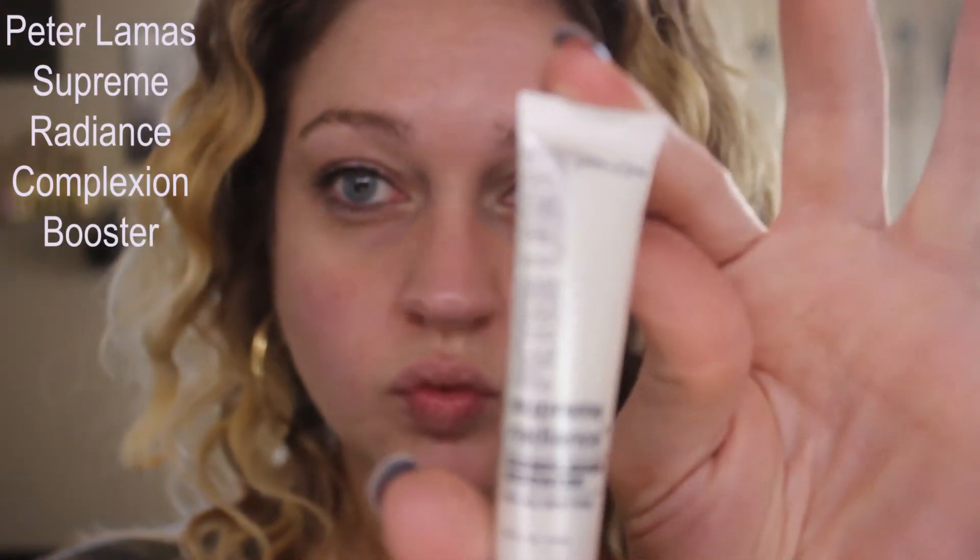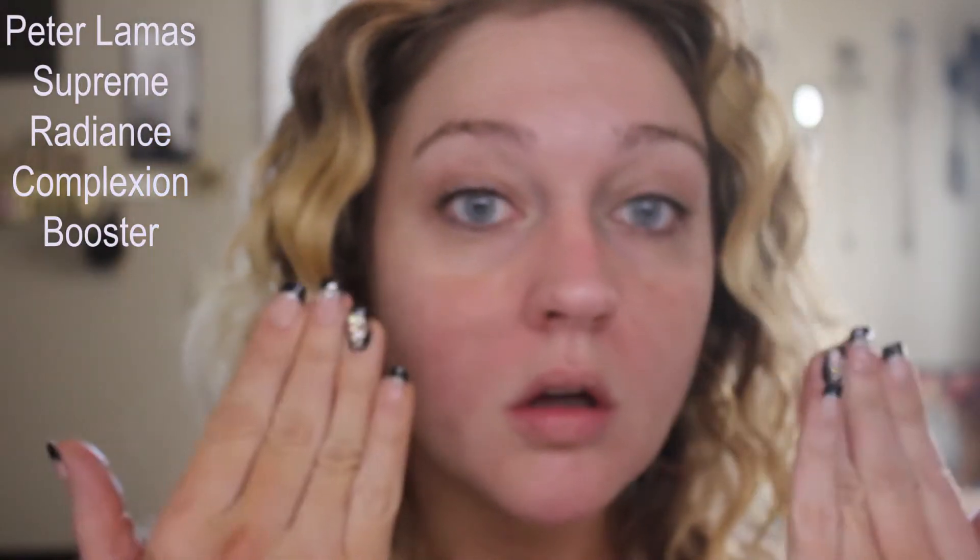To start off, I'm going to use the Peter Lamas Supreme Radiance complexion booster. This is supposed to even skin tone and help with any kind of texture. I ended up not loving it because it had a funny smell and my makeup did not wear well throughout the day.